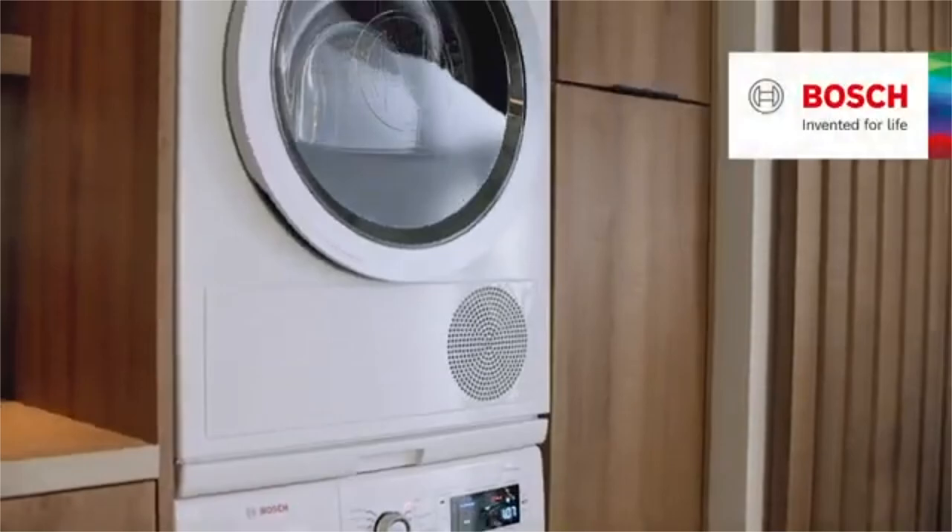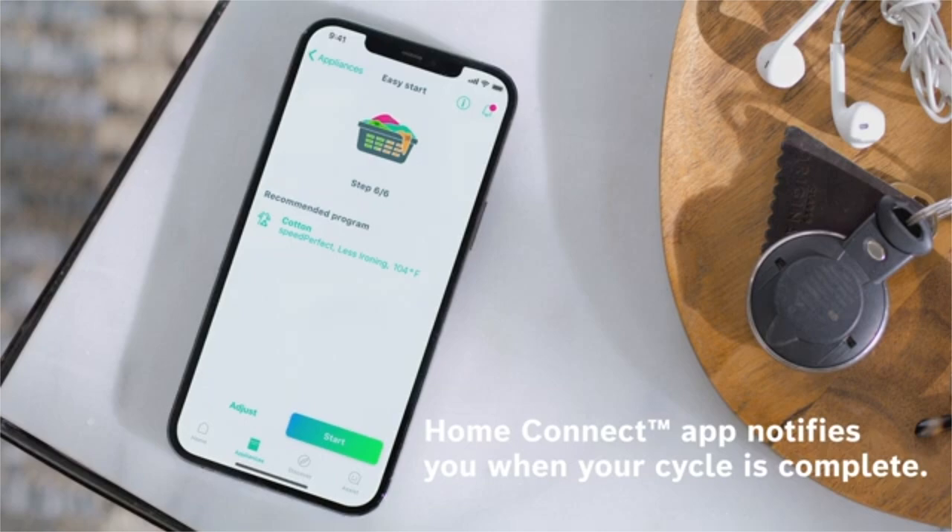Both the washer and the dryer have a ton of cycles. The Bosch models are Wi-Fi enabled and can be operated from your phone. However, availability can be an issue. Bosch also lacks the steam and automatic detergent dispenser found on Miele. For a full reliability report on compact washers, click the link.